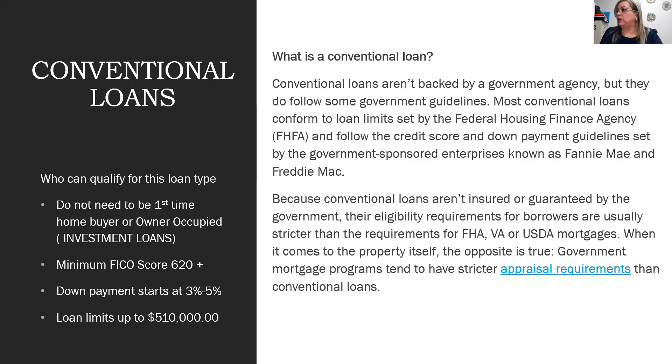Conventional loans are backed by government agencies but follow guidelines set by the Federal Housing Finance Agency and government-sponsored enterprises Fannie Mae and Freddie Mac. Because they aren't government-insured, eligibility requirements for borrowers are usually stricter than FHA, VA, or USDA. However, properties have more flexibility — distressed properties with cosmetic issues tend to be placed on conventional loans since FHA has stricter appraisal requirements.